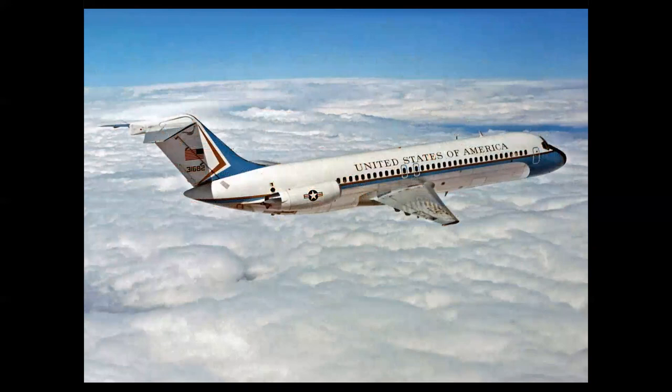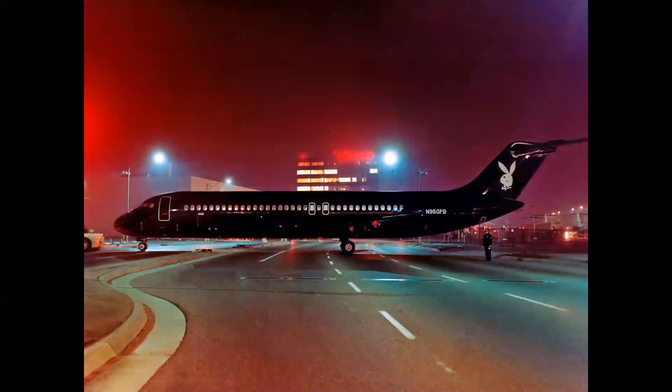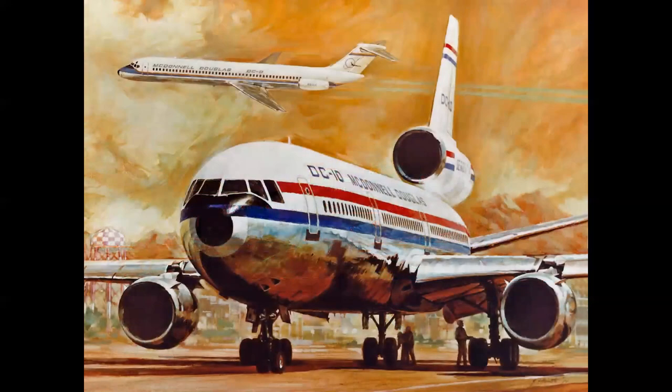DC-9s were also used in the military — by the Air Force, Navy, and Marine Corps as military transports, as well as the 89th Special Airlift Wing at Andrews Air Force Base, Maryland, supporting presidential flights. The VC-9 was a VIP airplane used as Air Force Two. Perhaps the most famous DC-9 was the 'Bunny Jet,' the private airplane for Hugh Hefner of Playboy magazine. The DC-9 was further stretched into the Series 40 and 50, with a total of 976 DC-9s built from 1965 to 1981.